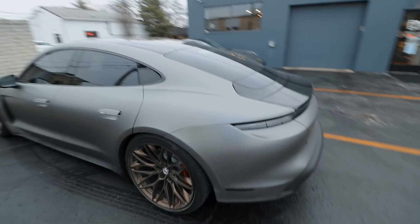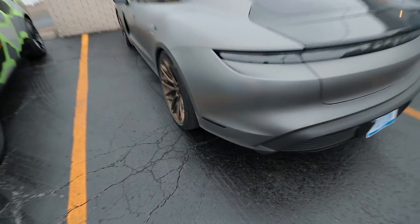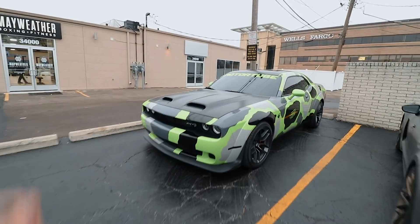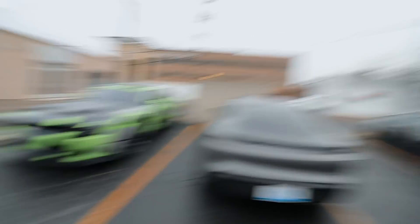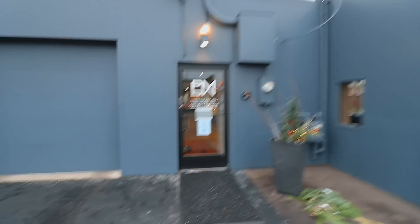So it has these beautiful HRE wheels and the car is actually wrapped in this color-changing wrap — I don't know if you guys can see it. And then we got a boat here, and then we have a 911. We got more cars in there, so let's step in. Well, let's lock the car first — don't want anybody stealing it. They probably won't figure out how to turn it on anyway.